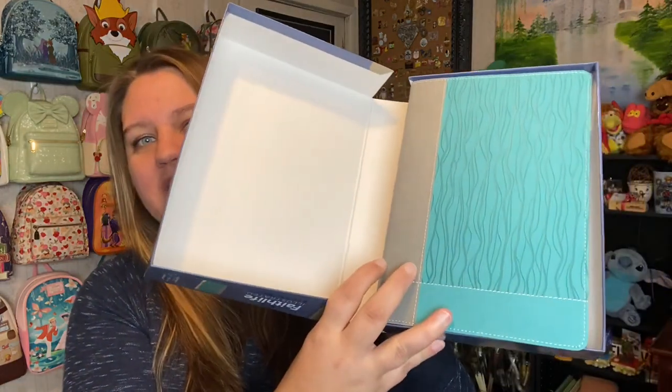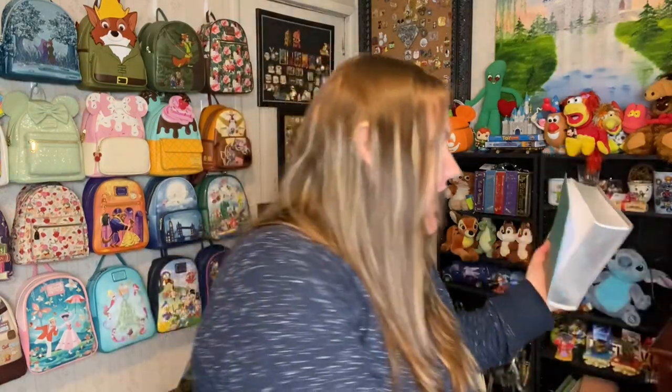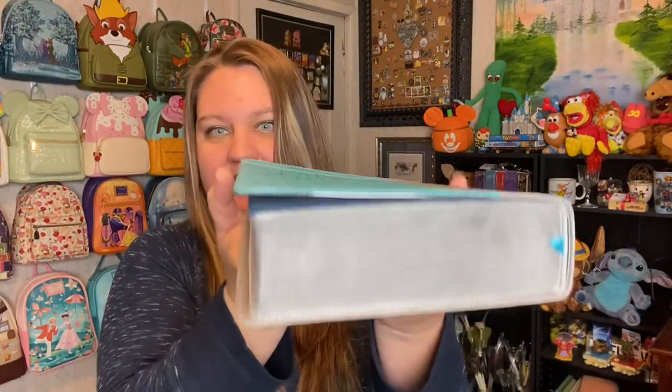I first went on Christianbook.com but they only had it in black. There was a really pretty turquoise color that I think my sister will really appreciate, so I got this one on Amazon for about $50. For the rest of this video, I'm going to flip the camera around and we'll have an overhead look at this Bible. It's pretty hefty, but it's so pretty, and when we get into it you'll be able to see why I chose this one and why I want one for myself.